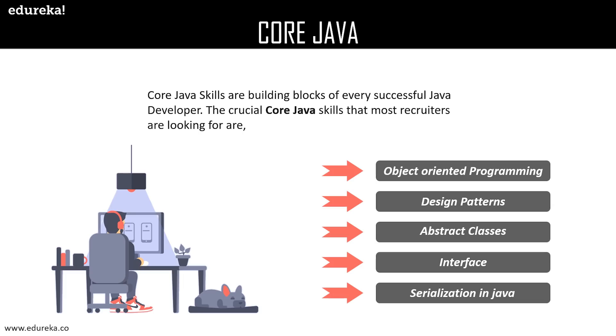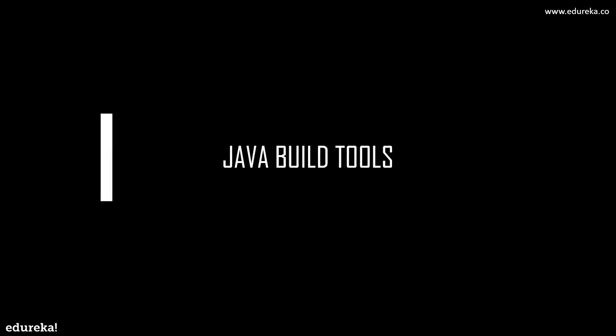Every design pattern acts as a blueprint that allows customization to solve any given design problem during software module development. Abstract classes in Java help developers achieve abstraction, which reduces code complexity by showing only the relevant details of objects and enhances code readability. Java inheritance is an advanced level of achieving abstraction, and interfaces in Java enable a better and efficient way of achieving abstraction. Serialization in Java deals with the conversion of objects into a byte stream and transports Java objects from one JVM to another.